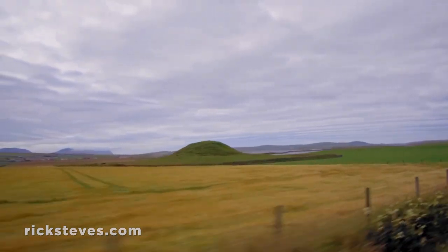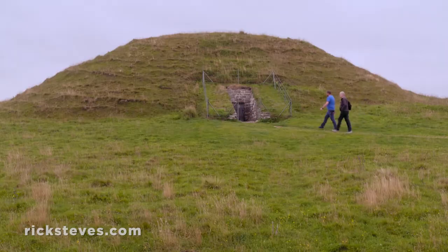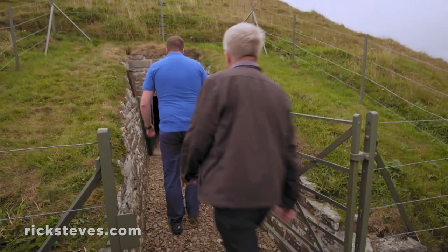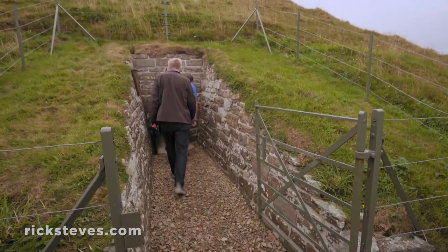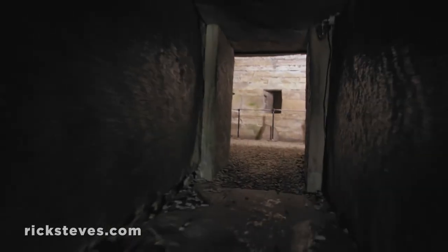On the Isle of Orkney, at the far north of Scotland, in what seems like just another field, is a remarkable burial mound, or chambered tomb. For 5,000 years, people have lowered their heads to enter this sacred space.